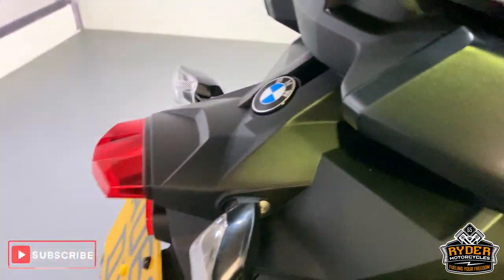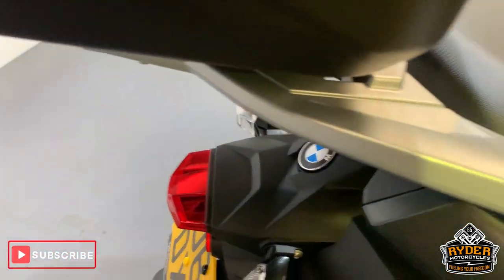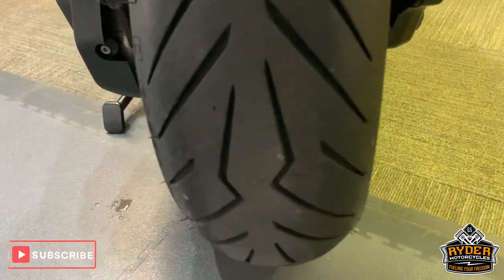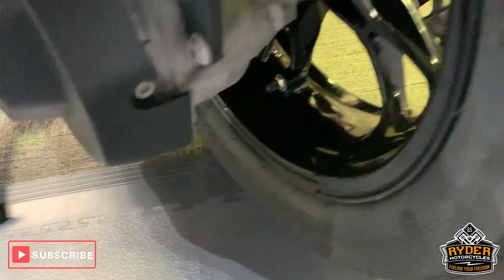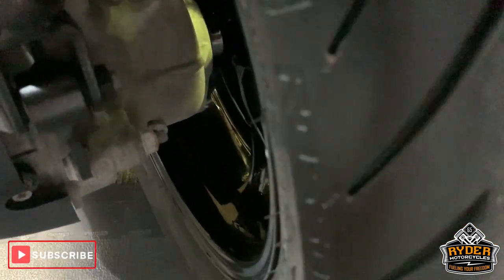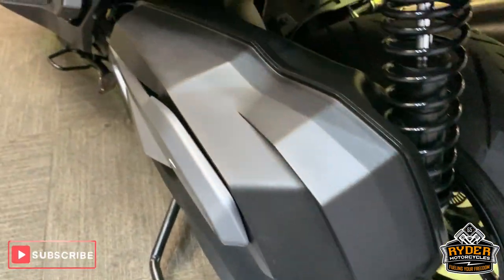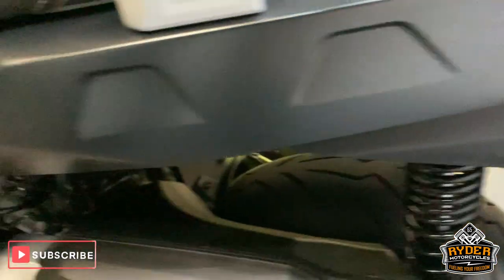All good around the side there and rails are good. Really nice rear tire as well. Really good rear wheel, no marks in it. All good plastics around this side, very good condition.